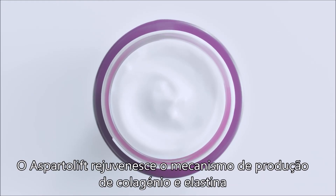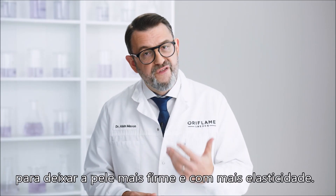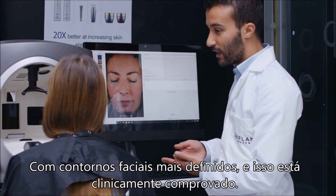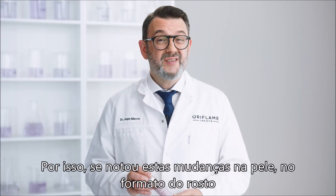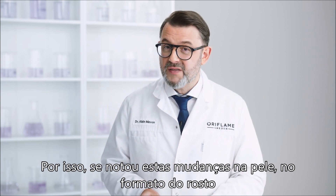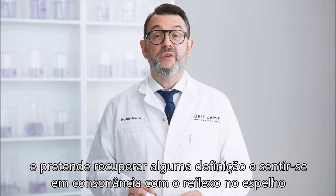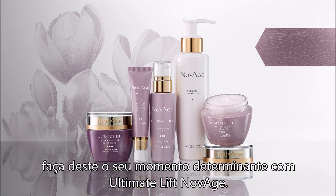Asparta Lift rejuvenated the skin's own collagen and elastin production mechanism to make it firmer and more elastic with more defined facial contours. And that's clinically proven. So, if you've noticed these changes in your skin, in the shape of your face, and you want to regain some definition and feel at one with your reflection, make this your defining moment with Novage Ultimate Lift.